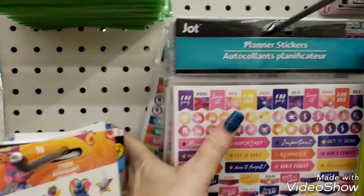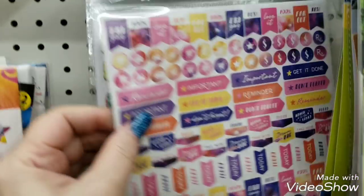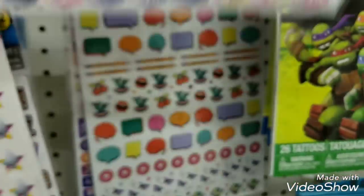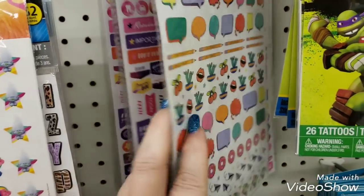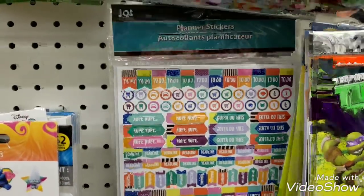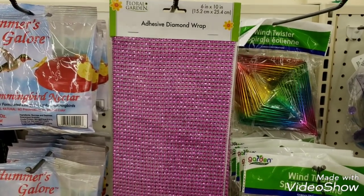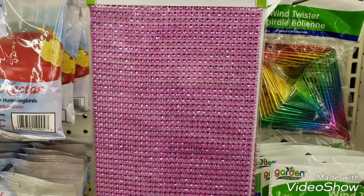They received some planner stickers — they have two or three different ones, and this is by Jaunt as well. We have these that look like watercolors, these right here, and then this one right here. And there are some floral garden adhesive diamond wraps. So you have the bling but with stickers on the back — all you have to do is cut out the size that you want and just stick it.